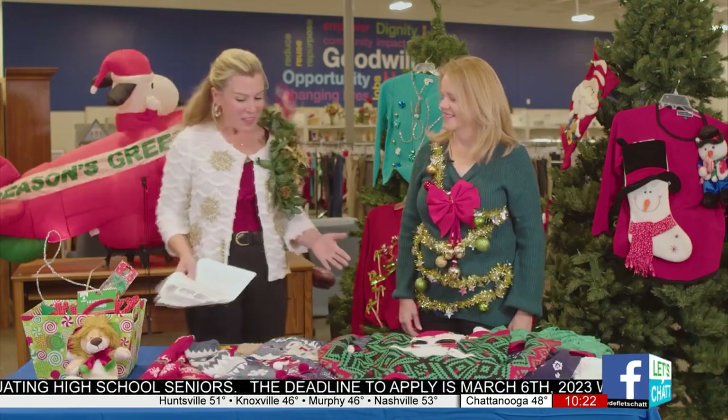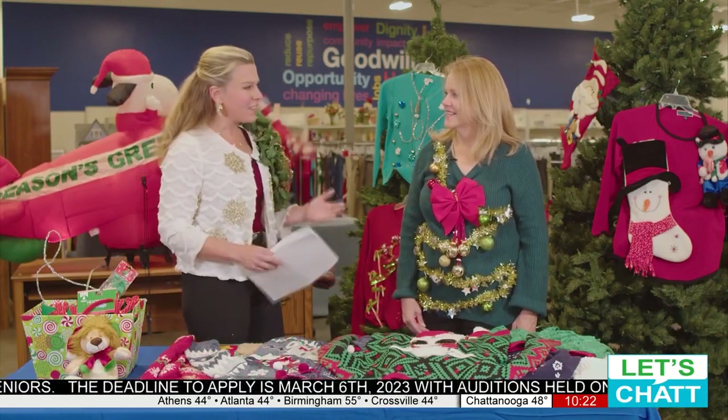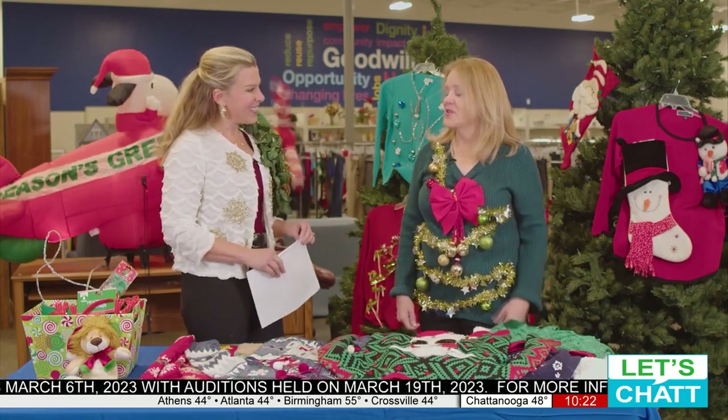Thanks for coming out. So what a fun place to shop for ugly sweaters. Talk to me about what Goodwill does and how people can maybe build their own ugly sweater. It's really fun to know that you can be having fun and save money, because let's face it, who wants to spend $30 or $60 on a gag that you're going to wear like one time?